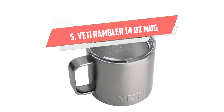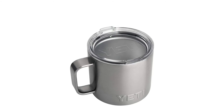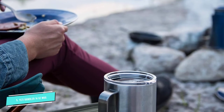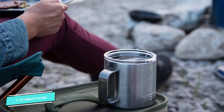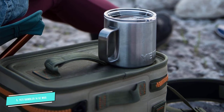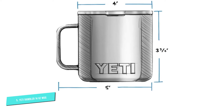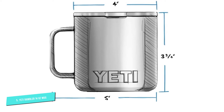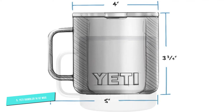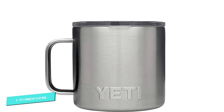Number 5: YETI Rambler 14-Ounce Mug. YETI is pretty synonymous with insulated drink containers, and their 14-ounce mug is no exception. It's the perfect camping mug — the handle is wide enough to hold with gloves on, but will serve you just as well when working from home. It comes in 19 different colors, so it's great for gifting as well as getting for yourself. It's dishwasher safe, too.